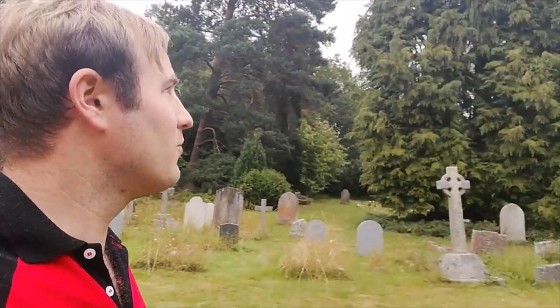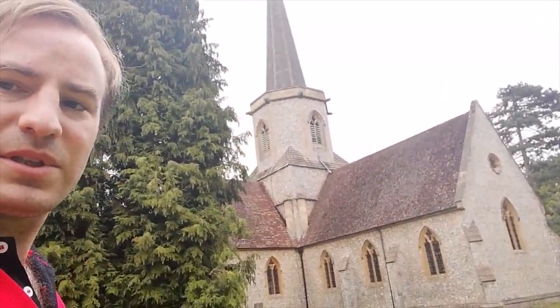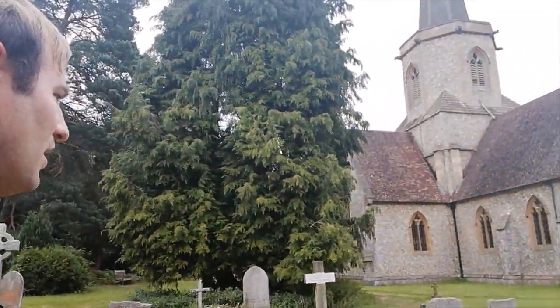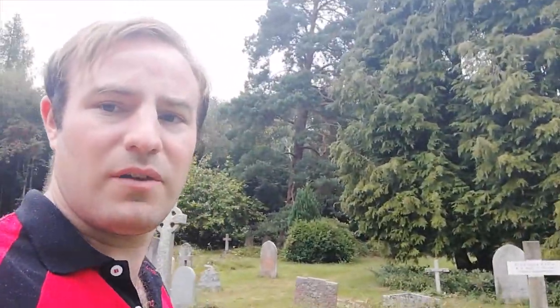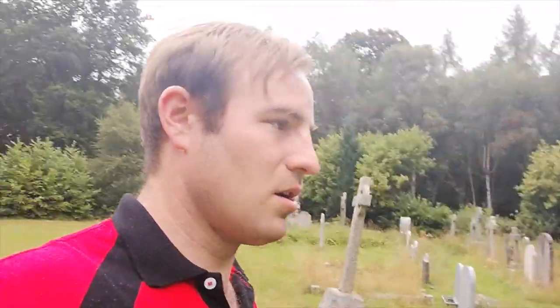It's a beautiful Gothic Revival church. It's got a large spire which, I've been told, is 150 feet high. I've seen this church quite a lot because if you drive on the road from Amersham up to High Wycombe, you see that spire. And I have always wanted to come and have a look here, but I never got round to it until today.